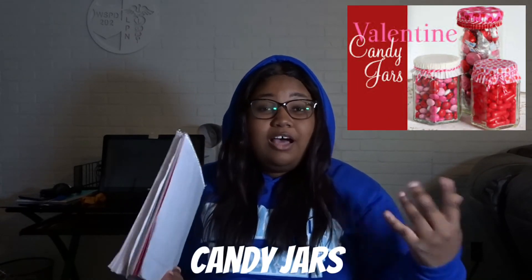Another one — do like a candy jar. Get a jar or container from the Dollar Tree, fill it up with her favorite candy, and have little cheesy messages. Like if you get Nerds candy, be like 'I'm a nerd for you.' Stuff like that would be cute.